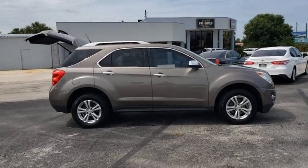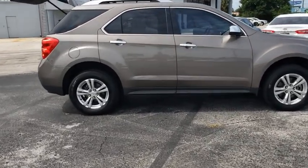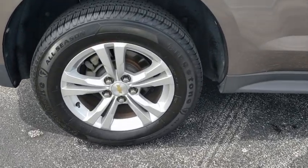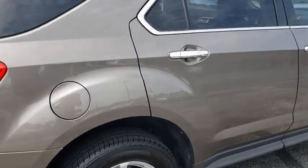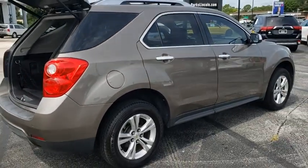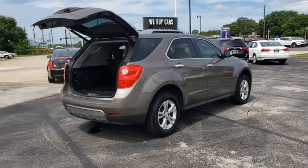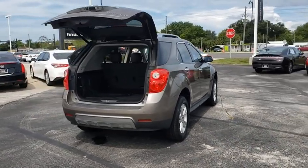Here are some of this vehicle's great options: traction control, remote engine start, steering wheel audio controls, stability control, power liftgate, keyless entry, anti-lock braking system, backup camera, navigation package, Bluetooth, leather-wrapped steering wheel, adjustable steering wheel.